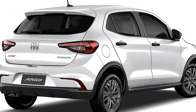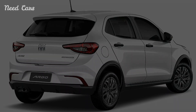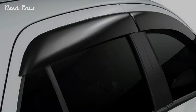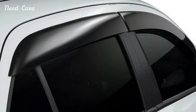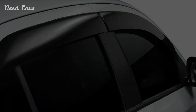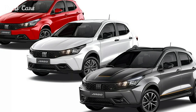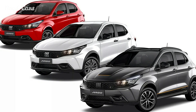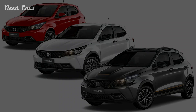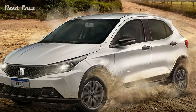The Argo Endurance is tailored for light off-road conditions, featuring raised suspension and 15-inch wheels equipped with all-terrain tires. With a ground clearance of 186mm, an approach angle of 20.5 degrees, and a departure angle of 33 degrees, it surpasses some small SUVs in off-road capability, making it a practical choice for farmers and those navigating Brazil's challenging rural landscapes.